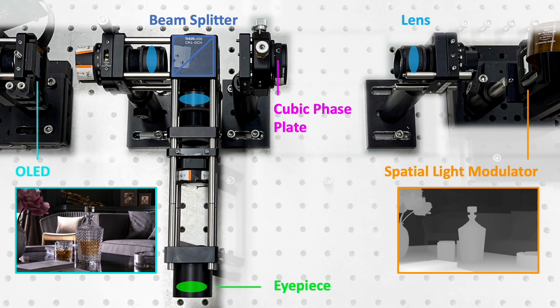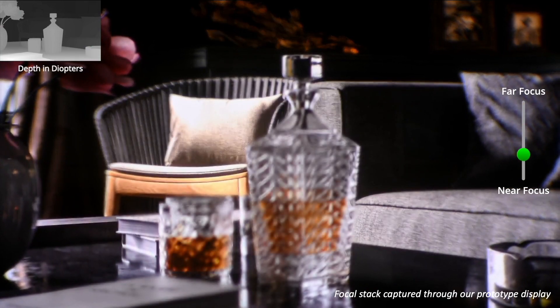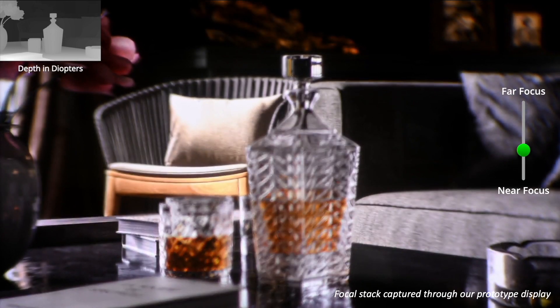Here is our hardware prototype. Here is a focal stack captured through our prototype display. Just like the physical world the eye sees, when a camera changes focus, it sees sharp content at the focus depth and natural focal blur at other depths.